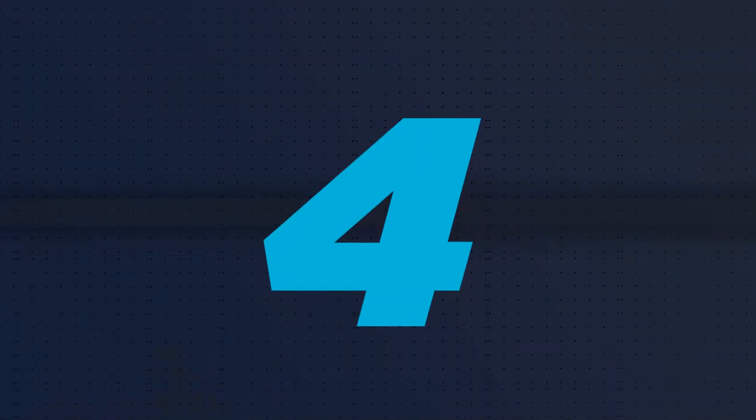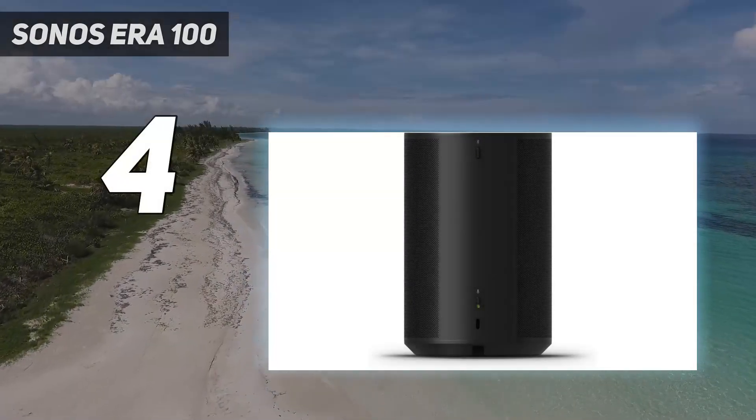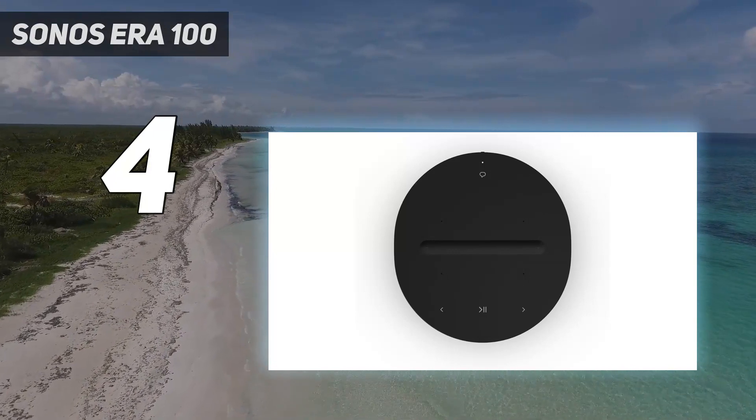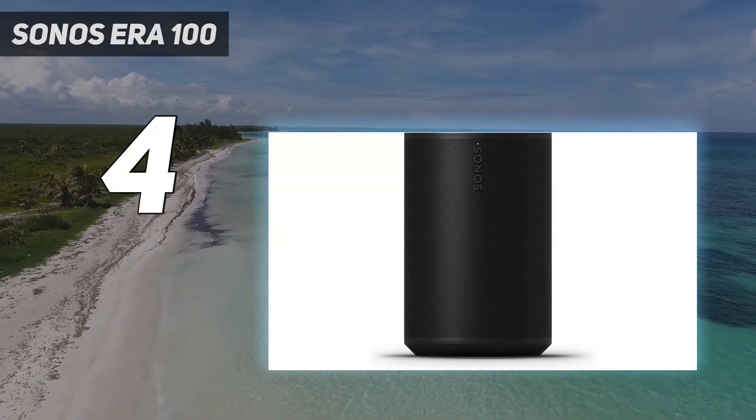Coming in at number 4: Sonos Aero 100. Wi-Fi music streaming is a next-level experience, and when it comes to Wi-Fi-equipped bookshelf speakers, Sonos is one of the top names in the game.